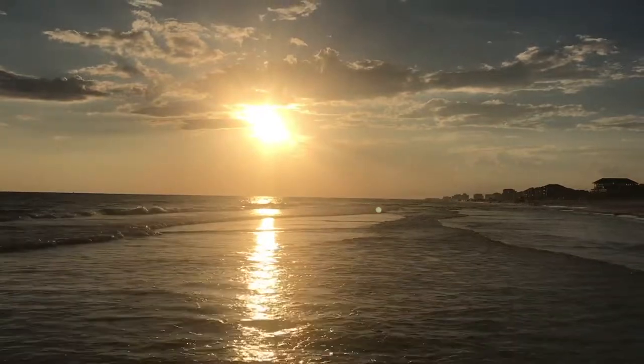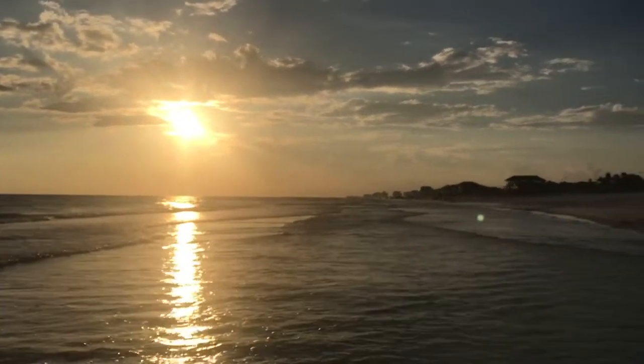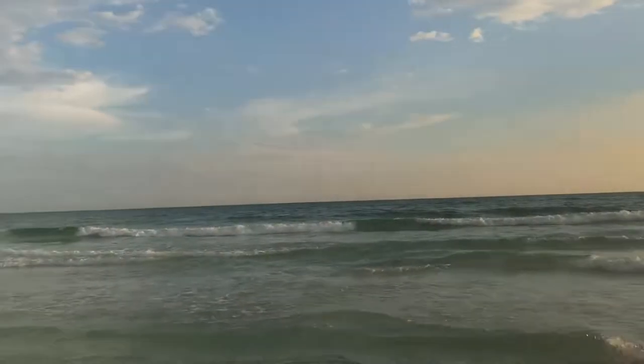Hi, what's up YouTube? Destin, Florida is one of my favorite beach destinations. Back in October, I went to Destin, Florida and I was surprised to find this creature that I've never seen before.